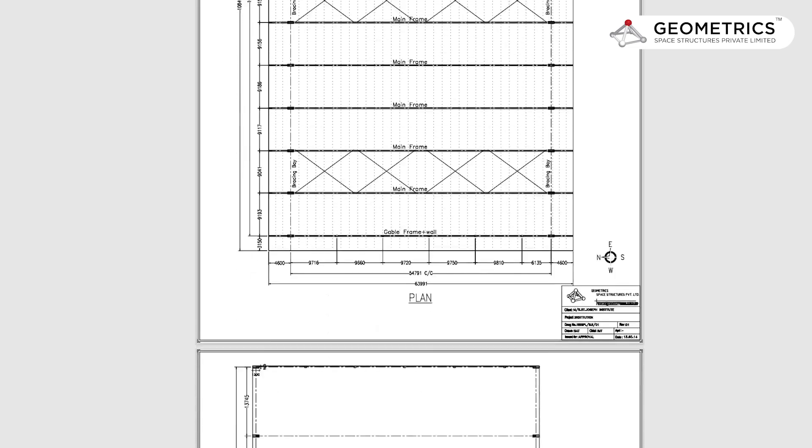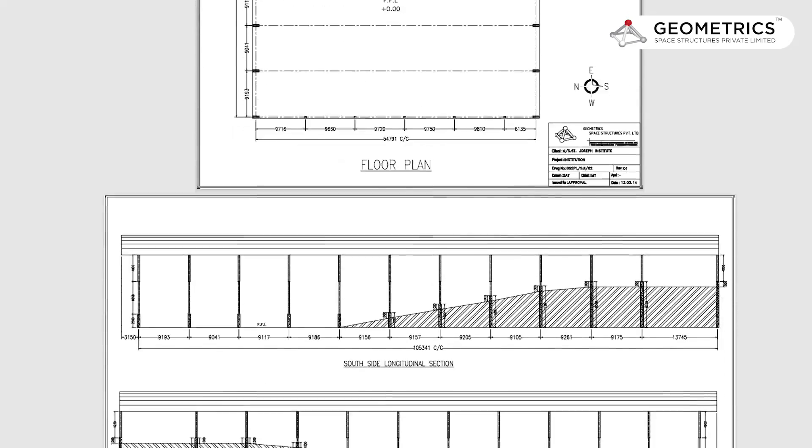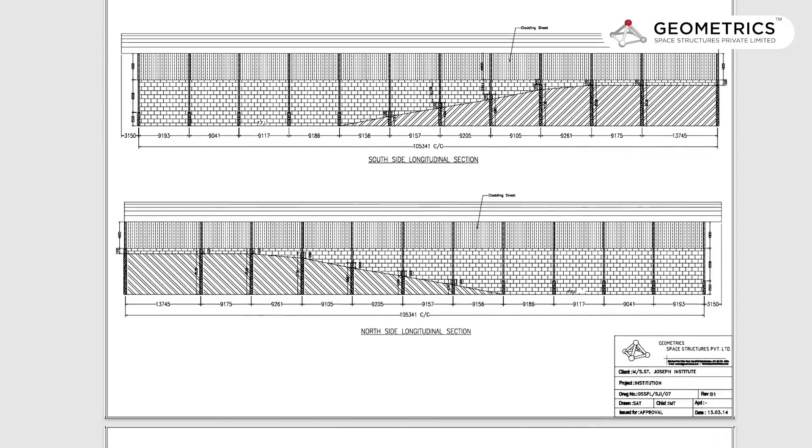Once the project was finalized, we prepared the general assembly drawings and the entire set of drawings for the customer. We checked all the drawings and site conditions, and finally they issued us the final approval.